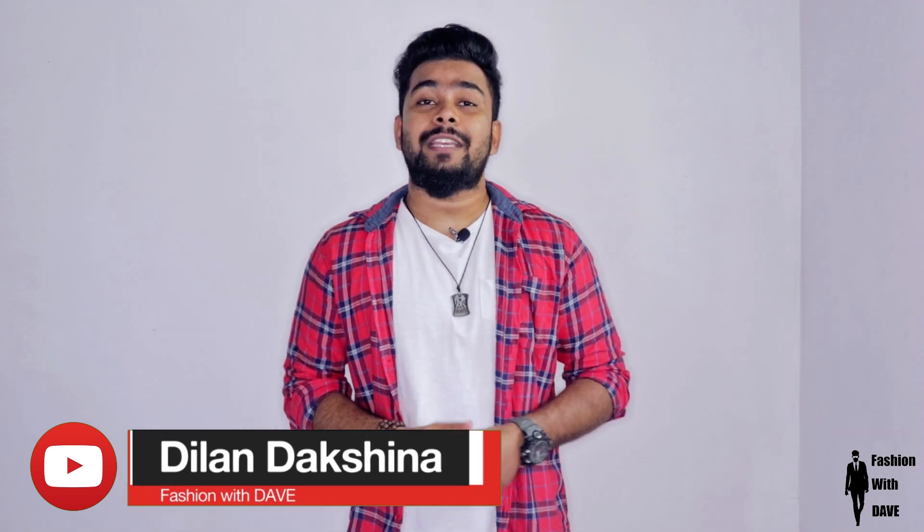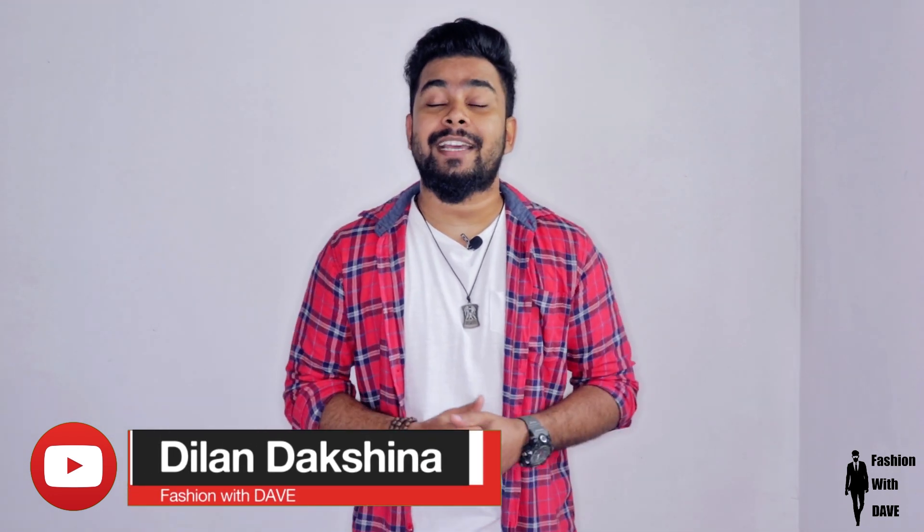Welcome to the YouTube channel. In this video, we will talk about a peel-off mask product. We will talk about a new product available in Sri Lanka.